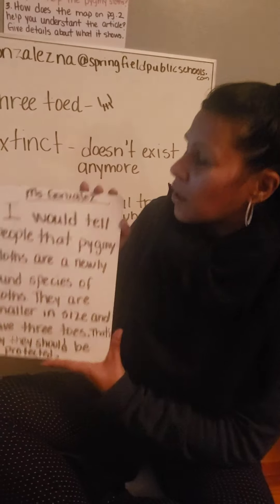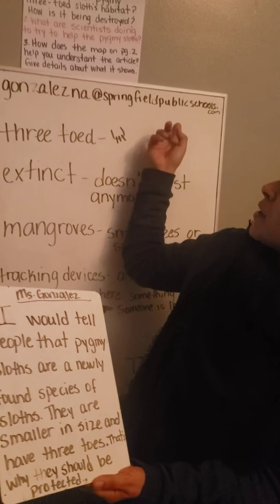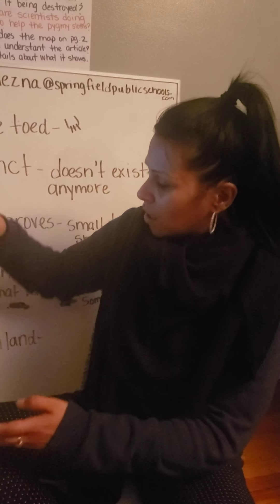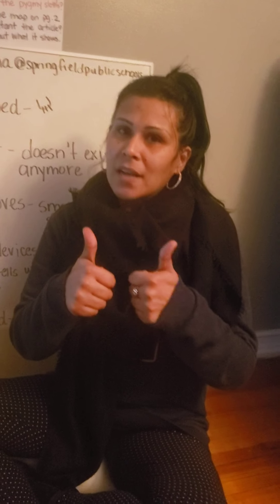After you write your paragraph, you can take a picture. You can either send it to my email address or send it through Dojo if you'd like. I can't wait to hear from you guys — I can't wait to know what you wrote about it. So that's it guys till next time. See you later.